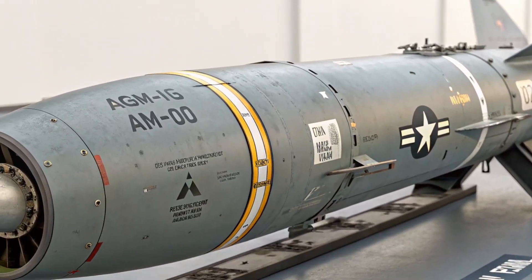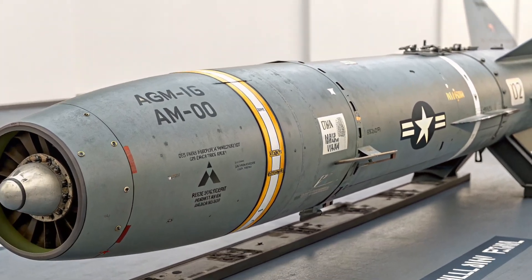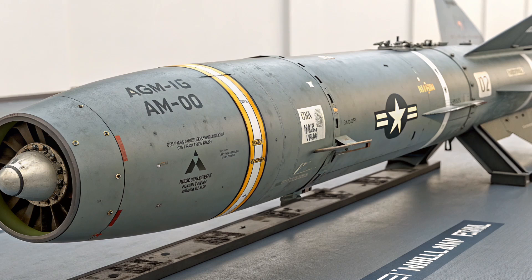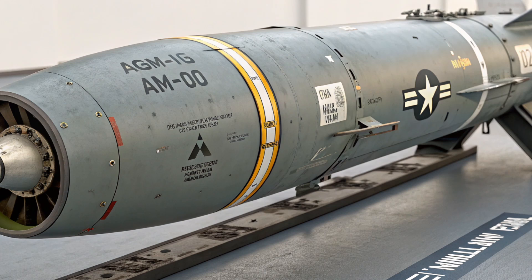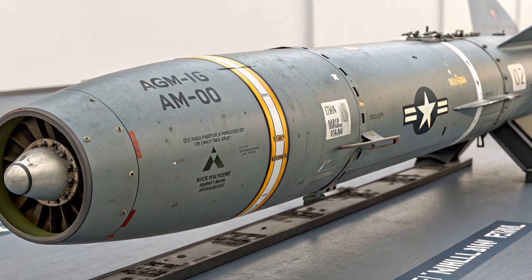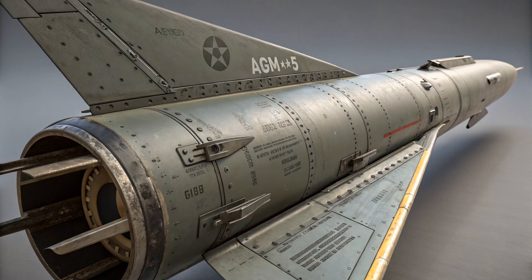Hi everyone, welcome to my YouTube channel. In the world of modern warfare, precision is everything. Gone are the days when brute force alone could win wars. In 2025, one missile continues to prove that targeted strikes from a safe distance can alter the course of battle — the AGM-65 Maverick.